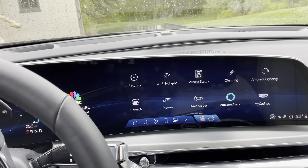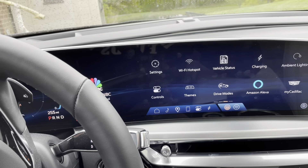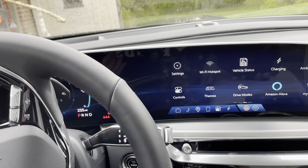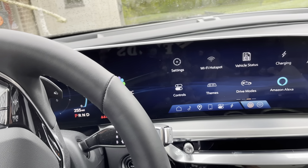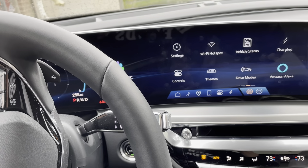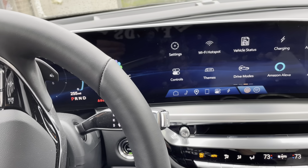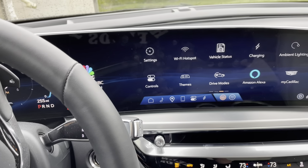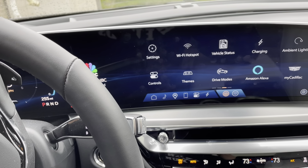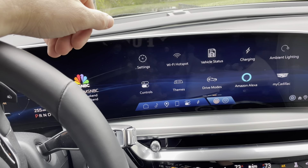Hey everybody, this is a quick video in case you have a Cadillac Lyriq and you want to tell the car to pair with a certain phone — you want to choose which phone it pairs with. This is going to be particularly useful when you frequently drive with somebody who also has a phone that is paired to the car, and you want to prioritize your phone over another phone so that it's always your phone that connects, even if there are multiple phones available.